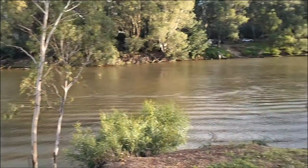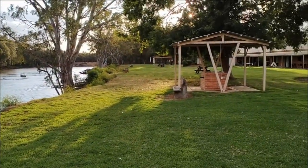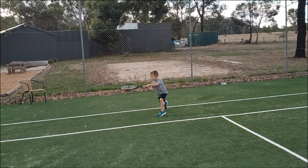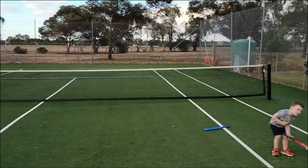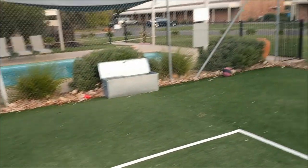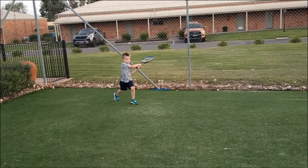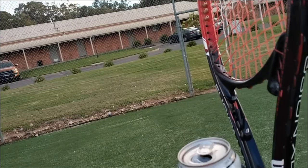What a cracker of an evening. Good shot mate. It's hard to play tennis, film, and drink at the same time.